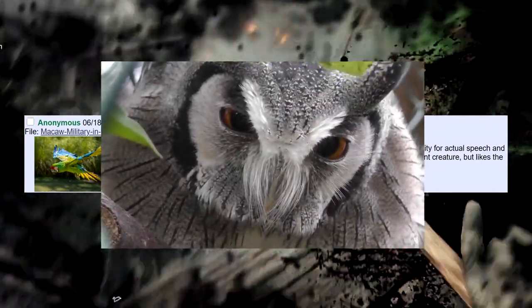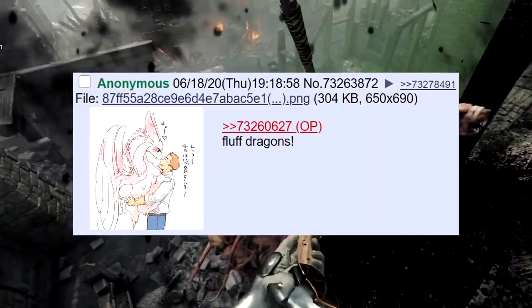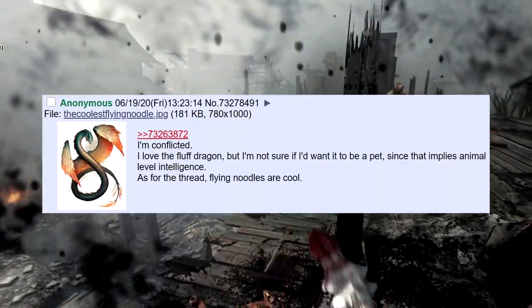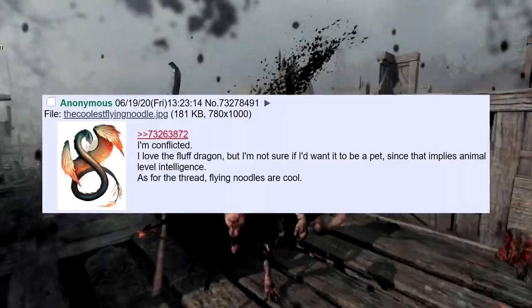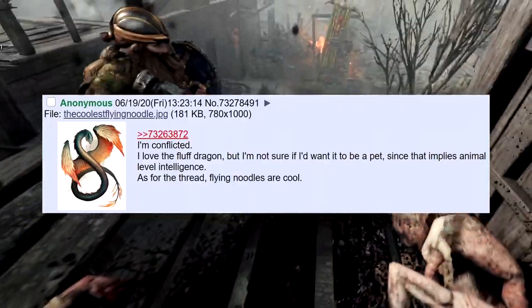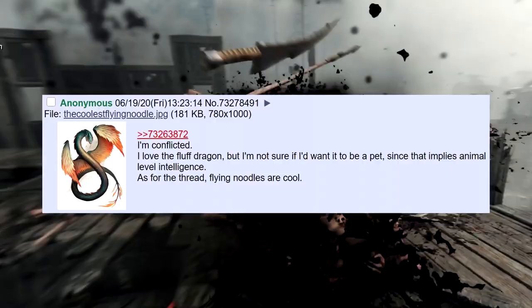Fluff dragons! They do look adorable. I'm conflicted — I love the fluff dragon, but I'm not sure if I'd want it as a pet, since that implies animal-level intelligence. As for the thread, flying needles are pretty culty. I love a flying needle — they really are pretty culty.